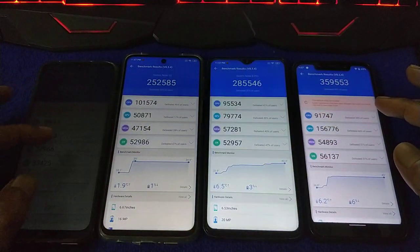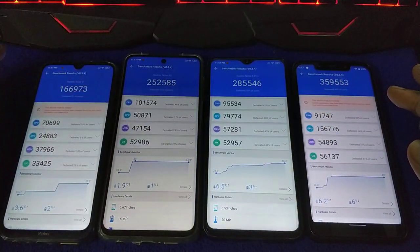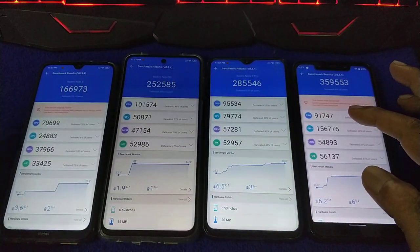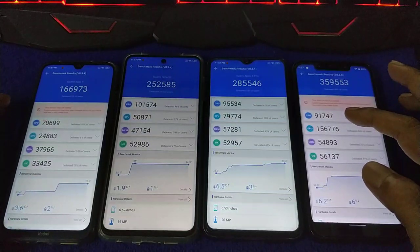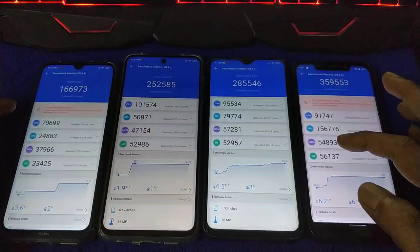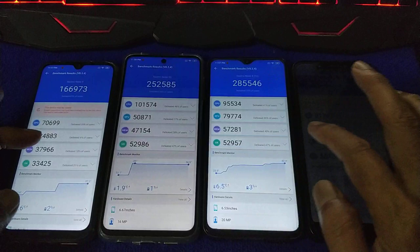In the first run, the CPU: Note 9S scores better; GPU: Pocophone F1 is better; and for storage, Pocophone F1 leads followed by Redmi Note 8.